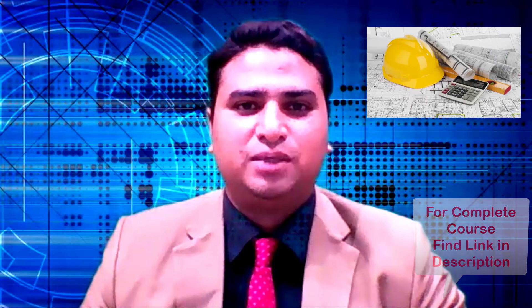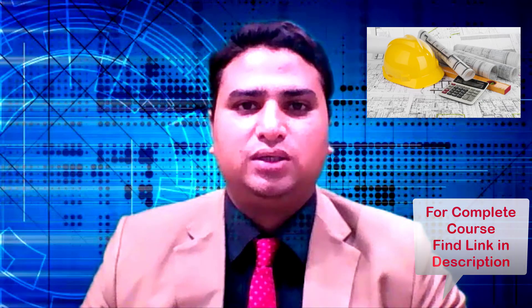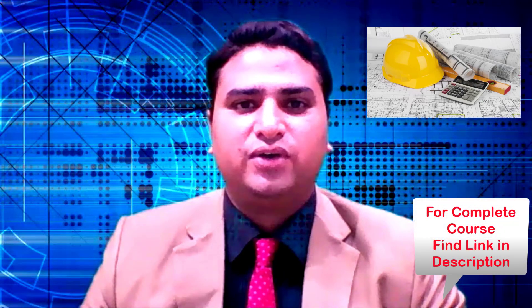Hello and welcome. My name is Habib Ahmed. I'm a mechanical graduate with 10 years of experience in the MEP field.